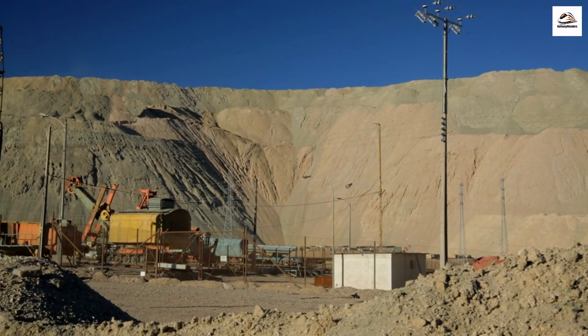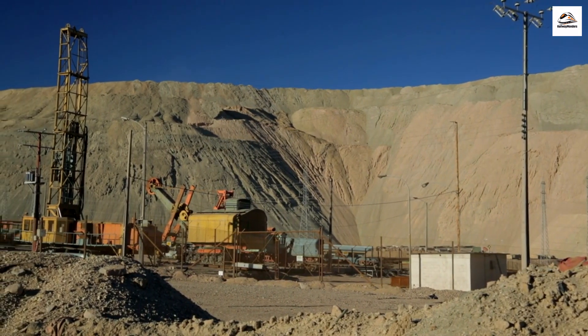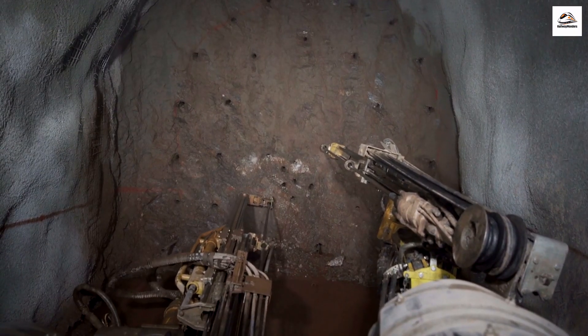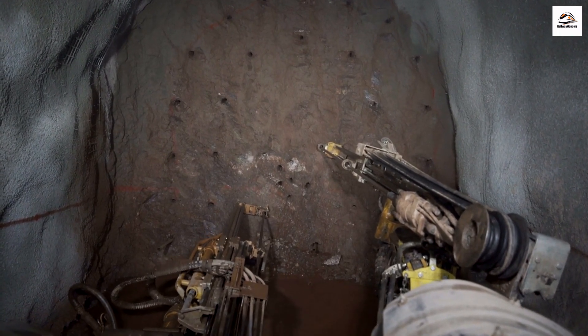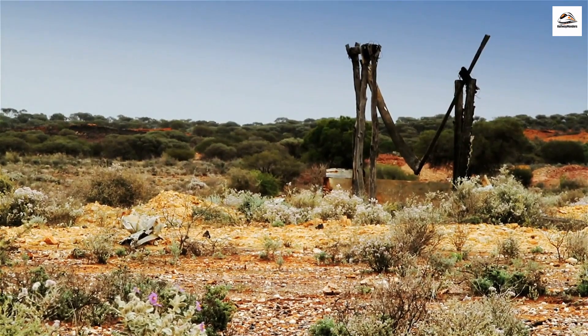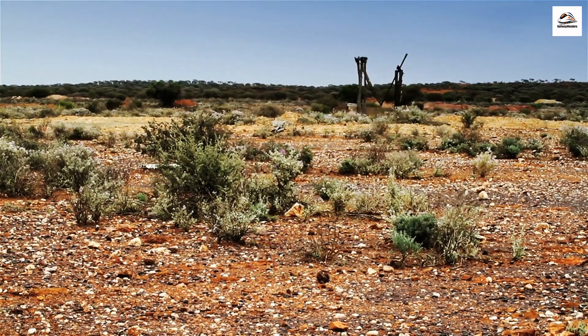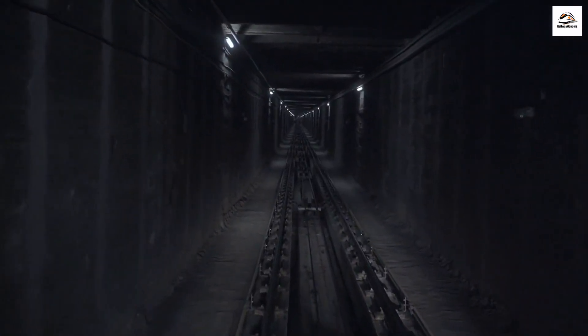Underground Gold Mining. Beneath the trail, there are remnants of an underground gold mining network. Miners used to dig deep beneath the earth, creating tunnels and shafts that you can still explore today, adding an exciting subterranean dimension to your journey. It's not just history on the surface — it's history hidden beneath your feet. These tunnels tell stories of perseverance and determination.